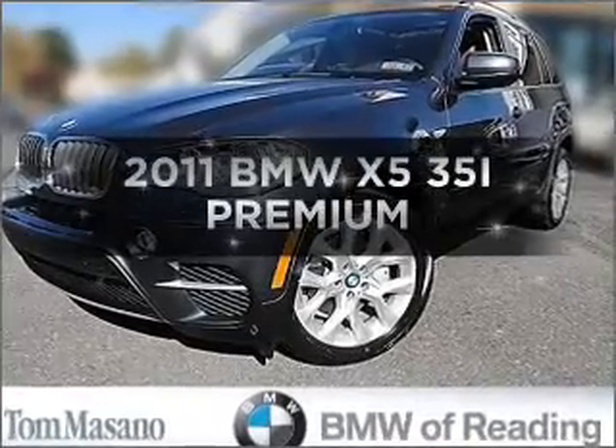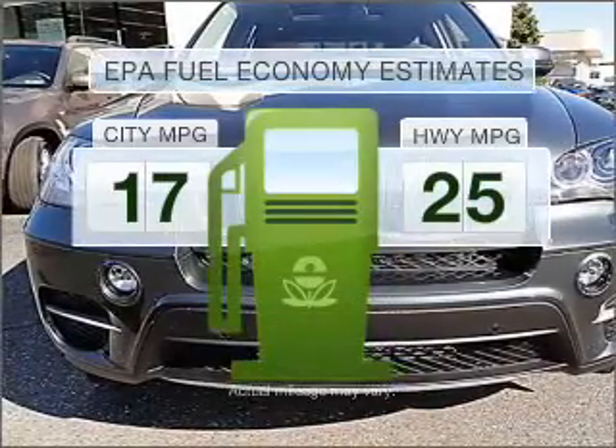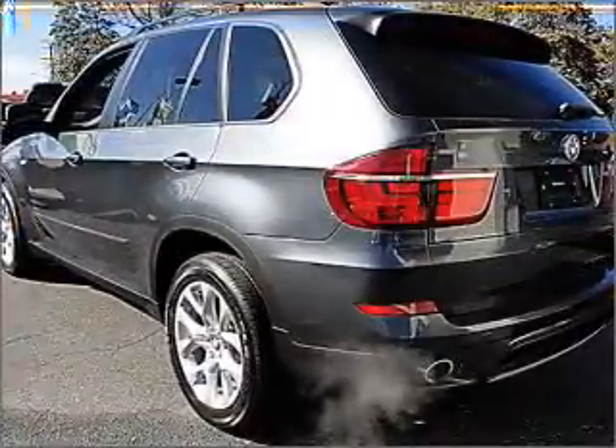Introducing the 2011 BMW X5. This is the set of wheels you've been looking for. In the city or on the highway, you'll spend less time at the pump with this fuel-efficient vehicle, with a reliable six-cylinder engine that responds smoothly to its automatic transmission.